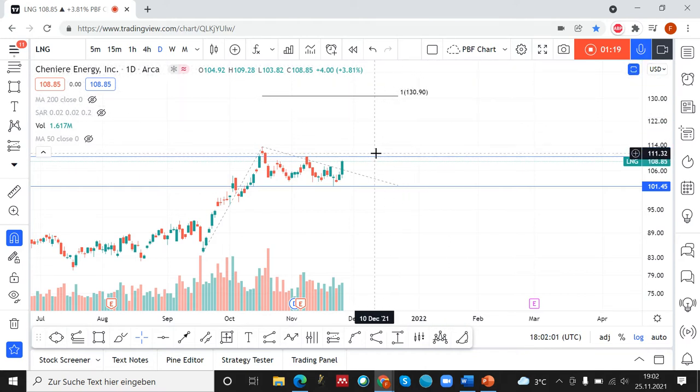Our entry point is the last significant high of this downtrend, so $110. And our stop will be placed at $101.45.